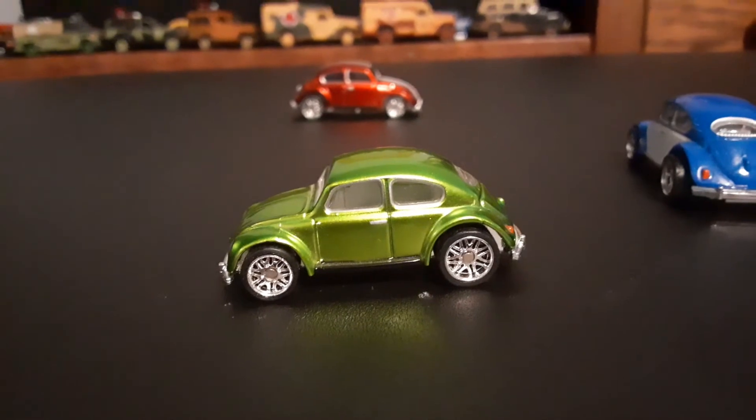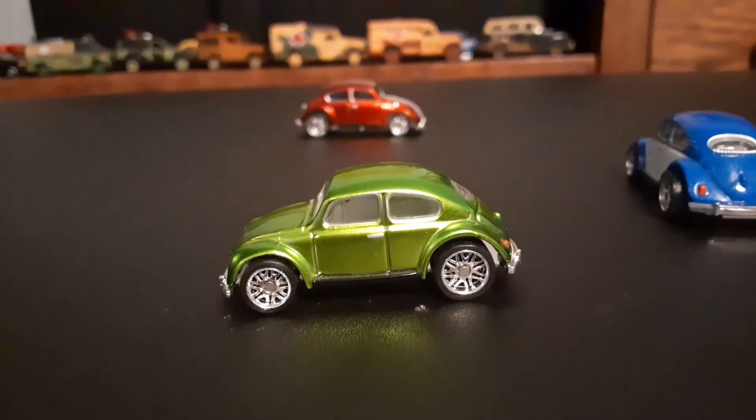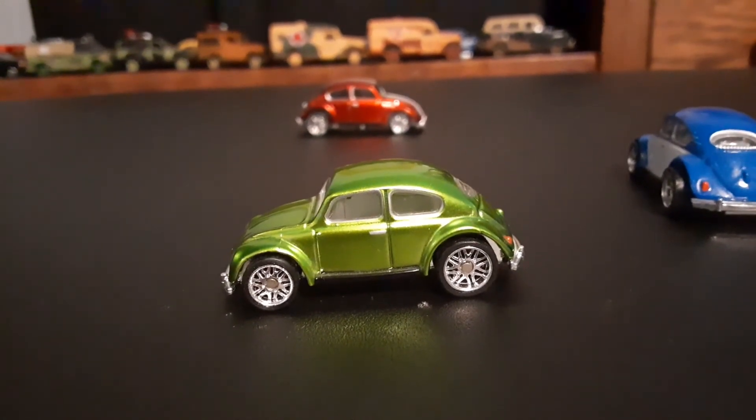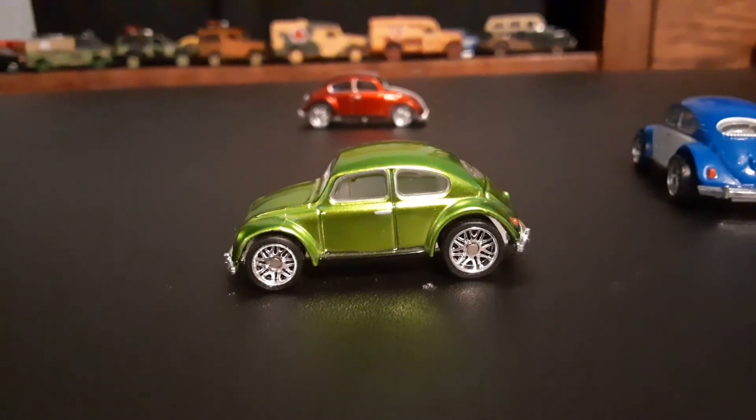If you happen to be out driving around — you and your wife or your kids or whoever — and you drive by some buildings or something where you can see the reflection of the vehicle, that thing would really look amazing.